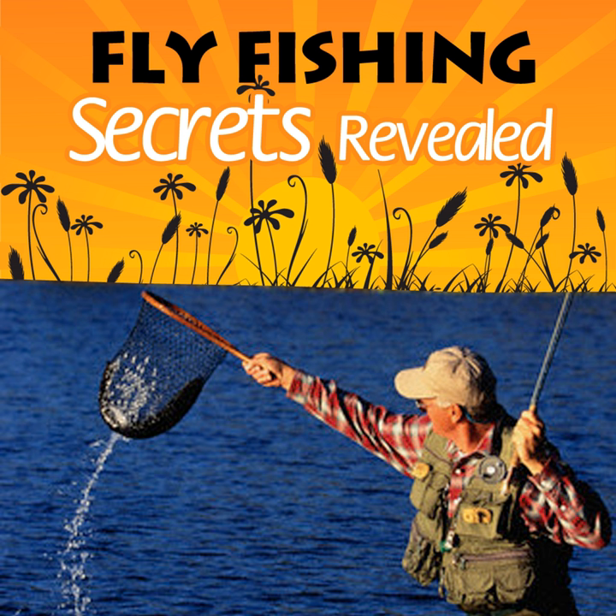Many fly fishermen fishing for largemouth bass use bass bugs and poppers. Poppers were designed as a surface lure to be skipped across the top of the water in a series of quick retrieves. Other good fly patterns for largemouth bass are the muddler minnow and the woolly worm. Some fly fishermen also prefer to use streamers and bucktail.